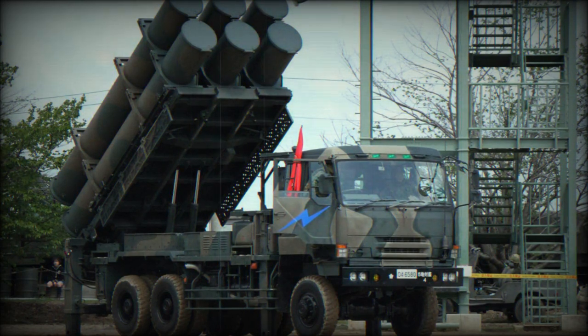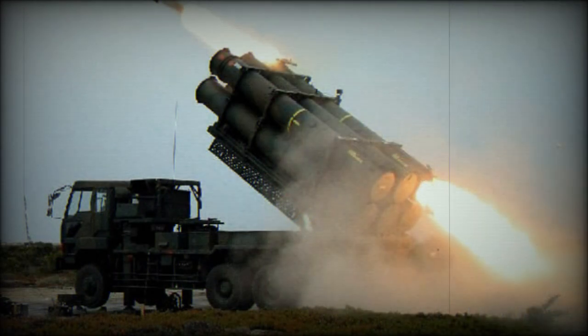The Type 88 was succeeded by the new Type 12 coastal defense missile system. It uses new missiles featuring active radar homing with a GPS update and target discrimination capabilities. The Type 12 launchers are carried by a Mitsubishi special wheeled chassis with an eight-by-eight configuration.